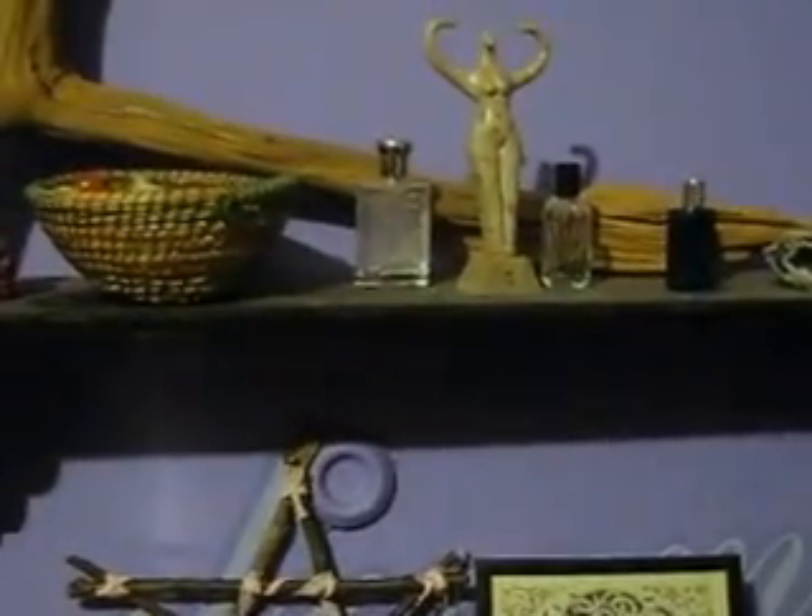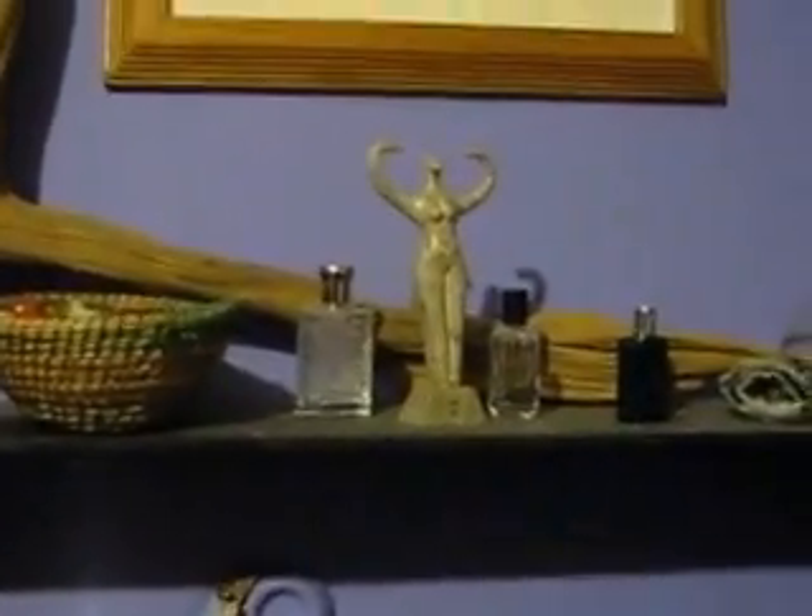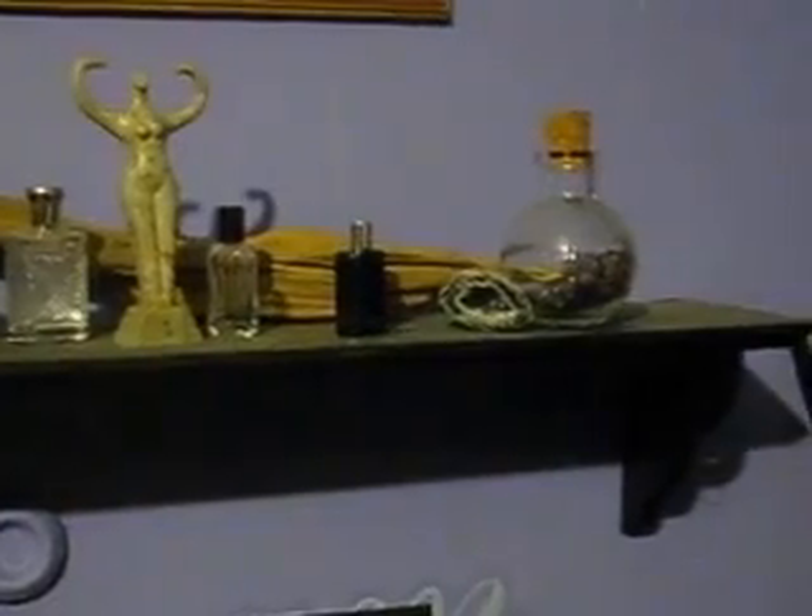Up on the shelf we have some little bottles that I got, and my goddess statue, and then that round bottle over there is amethyst chips. And the little geode is amethyst inside — I just thought it was beautiful. Don't remember where I got it.